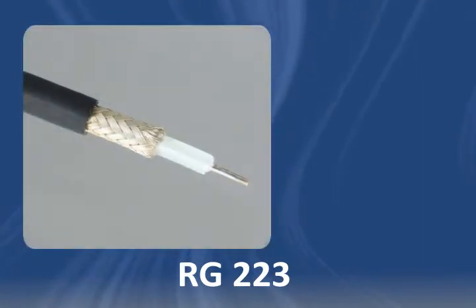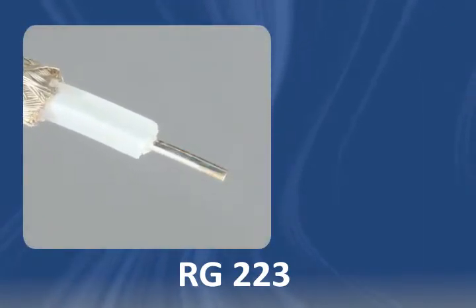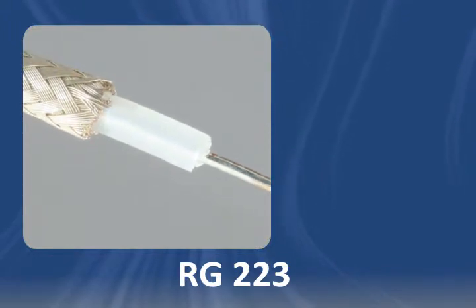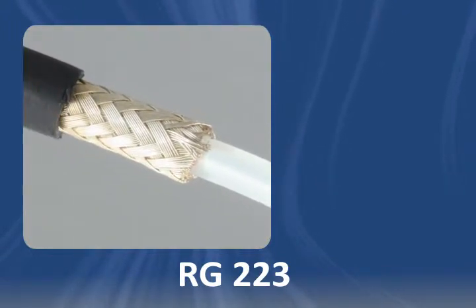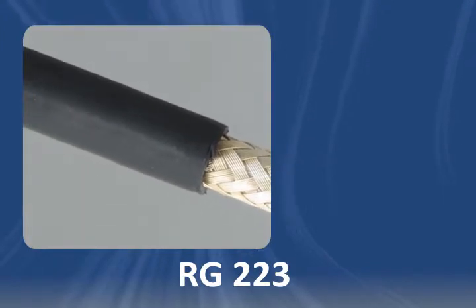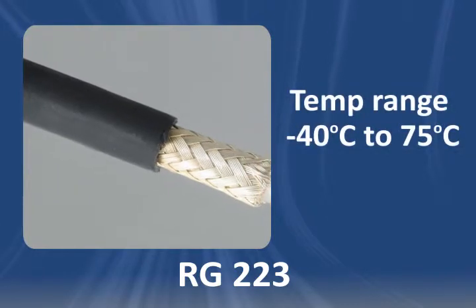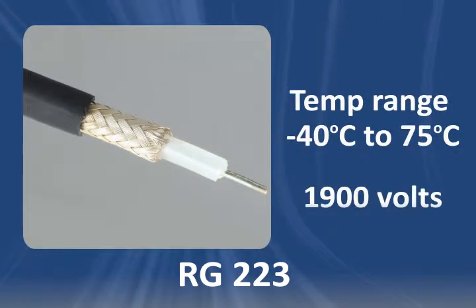RG223 coaxial cable features a solid silver coated copper conductor, solid low-density polyethylene dielectric, a double silver coated copper shield, and a non-contaminating PVC jacket. It may be used to 75 degrees Celsius and 1900 volts, and is approved for direct burial.